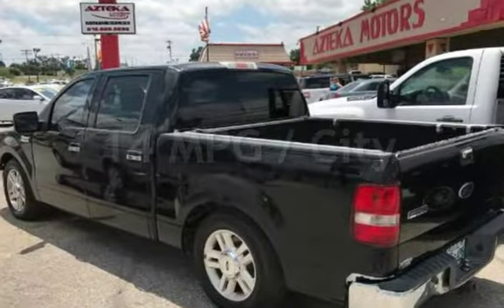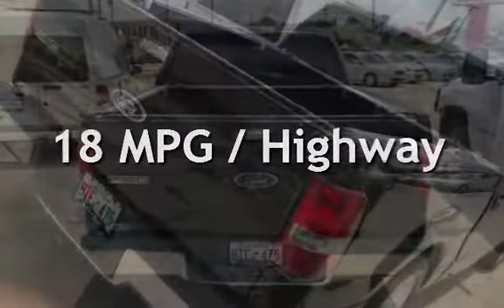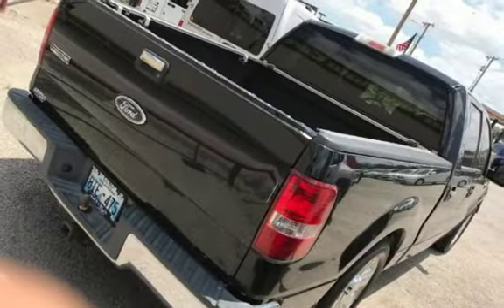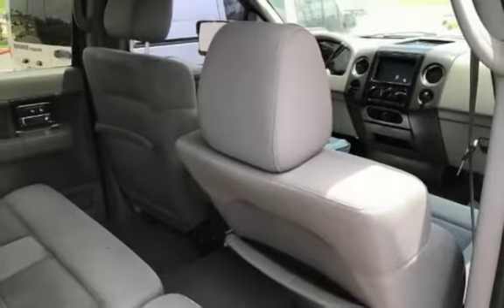Estimated fuel economy for this vehicle is 14 miles per gallon in the city and 18 miles per gallon on the highway. This four-door truck has an eight-cylinder, 4.6-liter V8 engine, with rear-wheel drive and an automatic transmission.